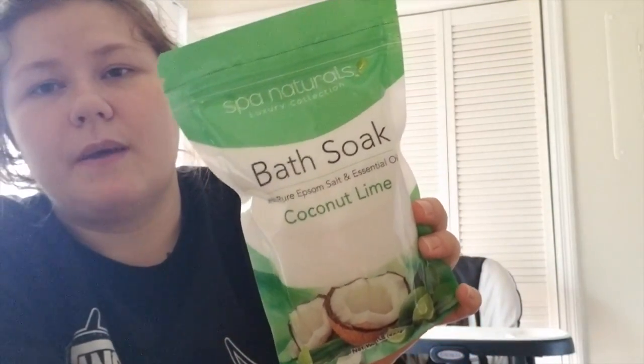My last two are from Dollar General. I got little hooks you screw into the wall — two for my coffee cups and three to hang the kids' toy net up. I also got some Spa Naturals bath soaks in coconut lime. They unfortunately did not have the body wash, but they had these, so I went ahead and picked them up.